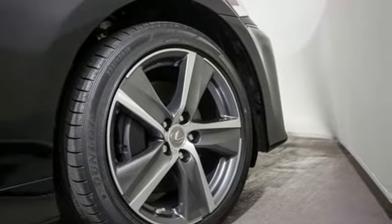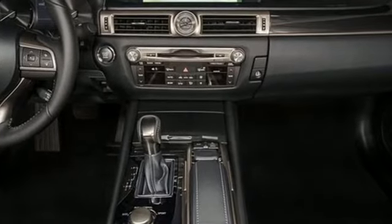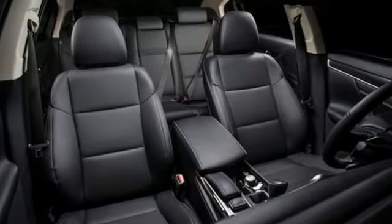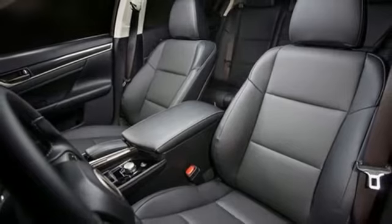And get ready for an impressive combination of features: streaming audio, front heated and ventilated leather bucket seats, power heated mirrors, power sliding and tilting sunroof, V6 engine.